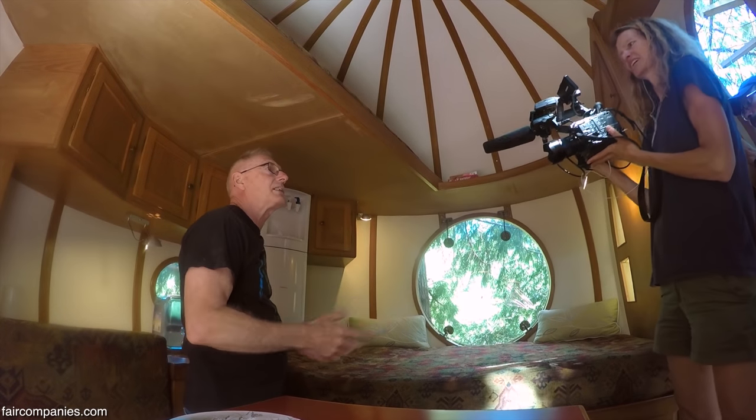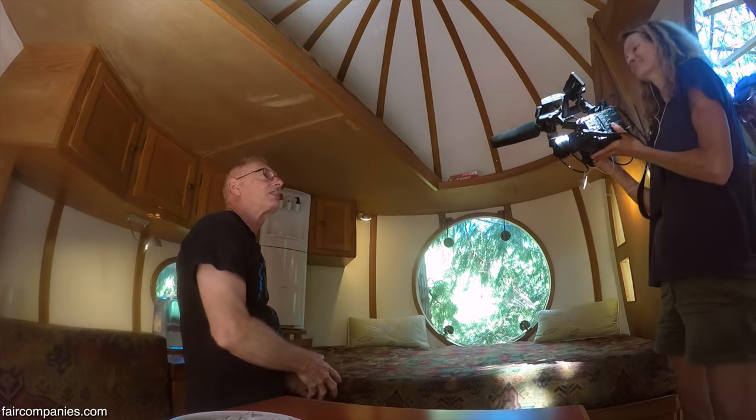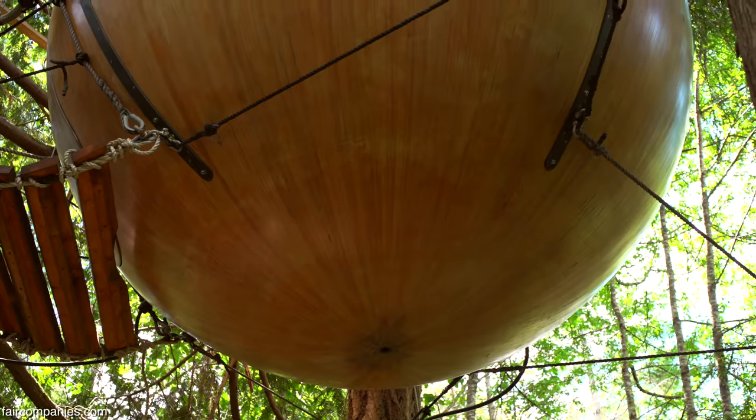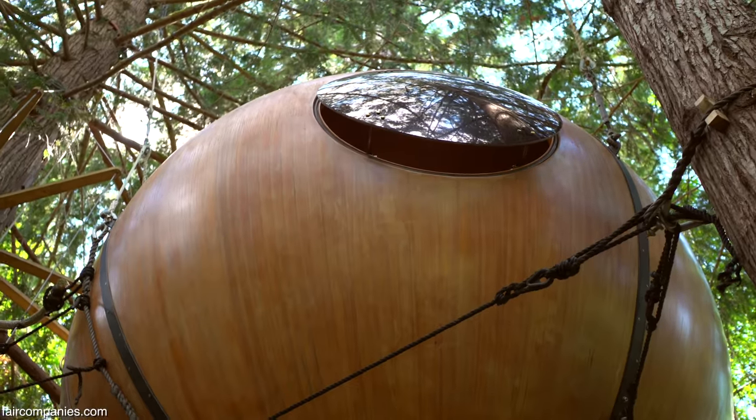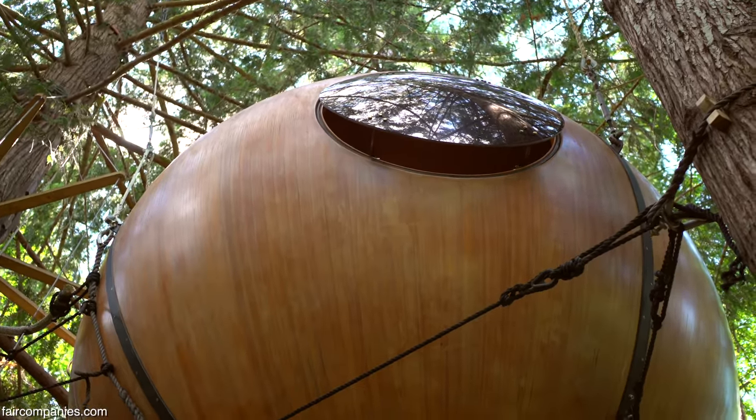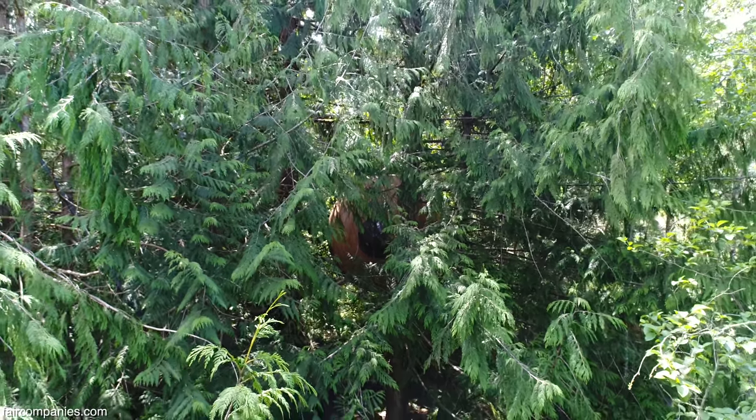The sink basically drains to a greywater pit out in the forest. I do have plumbing to eventually install a rainwater catchment system up in a tree, but I'm not going to do that here — we're going to move first.